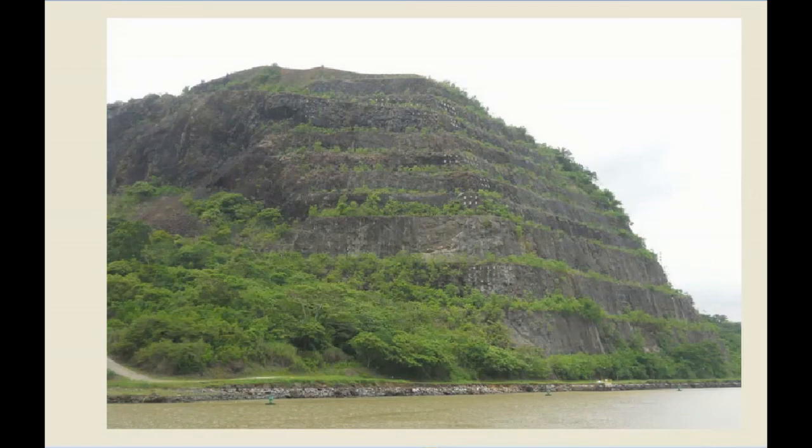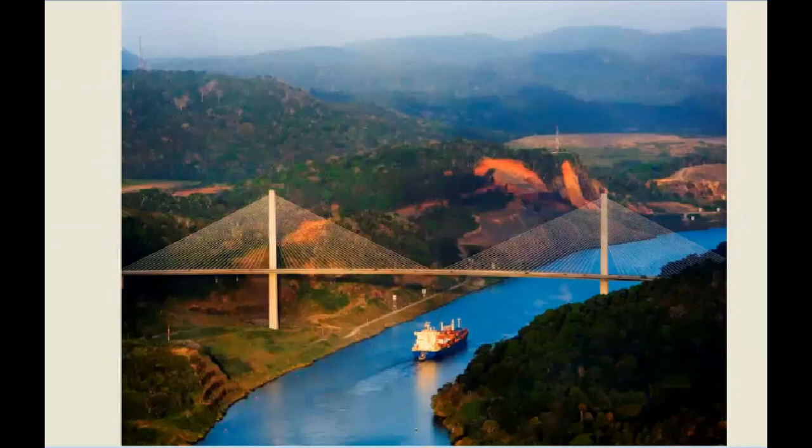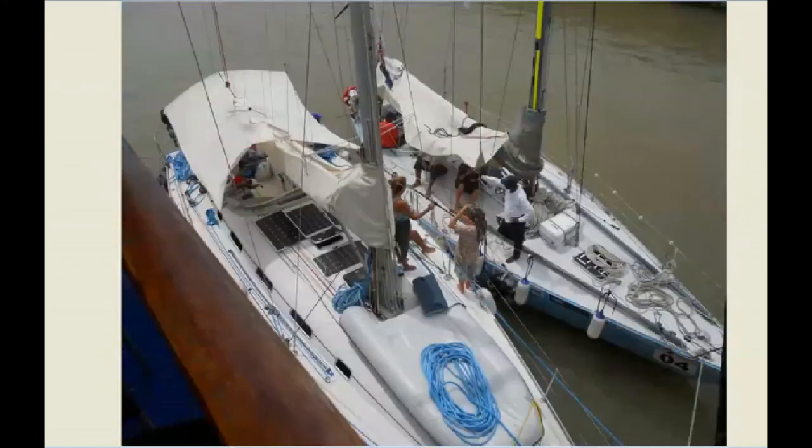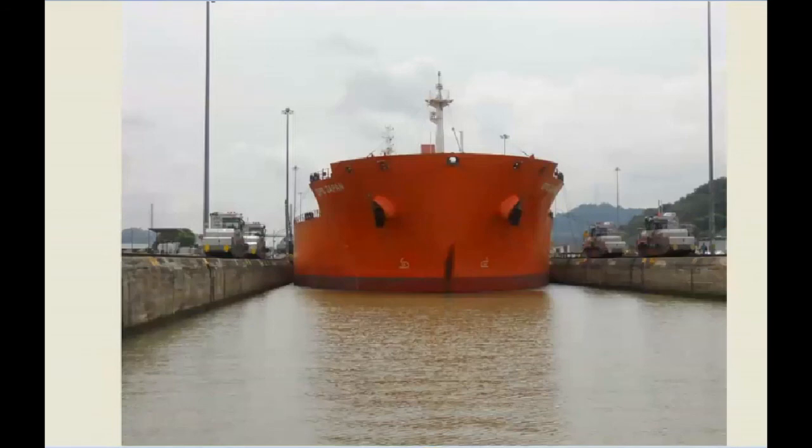The Gaillard Cut — this is where they had all the trouble with landslides, but you can see it's been nicely terraced now. They put us on a small tourist boat to head east toward the Pacific. This is the Centennial Bridge, opened in 2004. As we were going through the lock, two Australian sailboats were there — would you want to sail one of those from Panama to Australia? It was hot and humid and we had to wait and wait while the ship came into the locks with us.